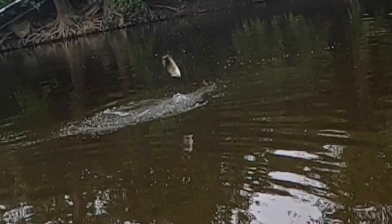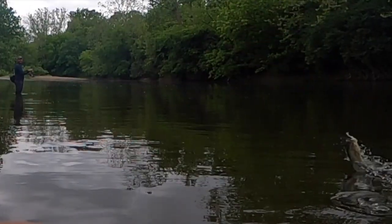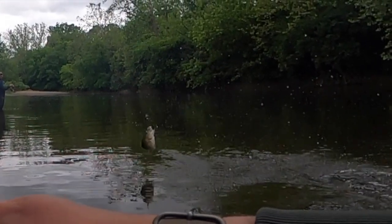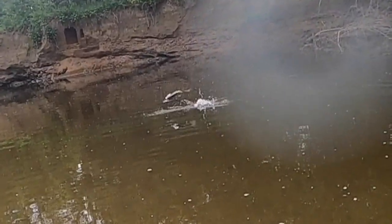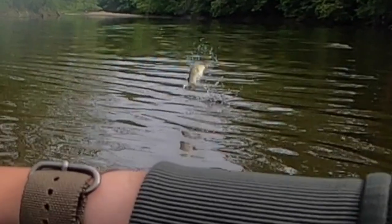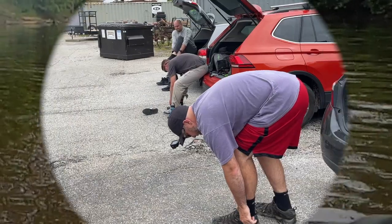Welcome back to Cincy Fish Dudes. In this episode we take on a new stretch of one of our favorite tributaries of the Little Miami River, and Neil joins us — we haven't seen him in a while because he's been so busy with work lately. But we had a low pressure front and everything lined up perfectly and we had one heck of an afternoon, so stick around.